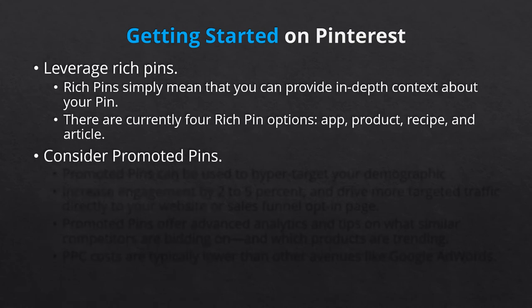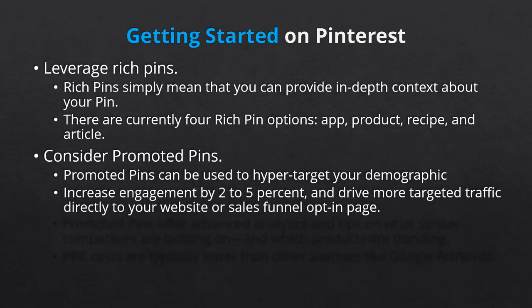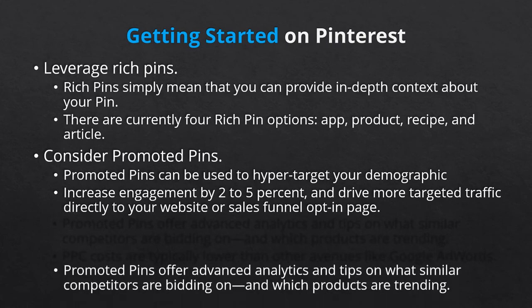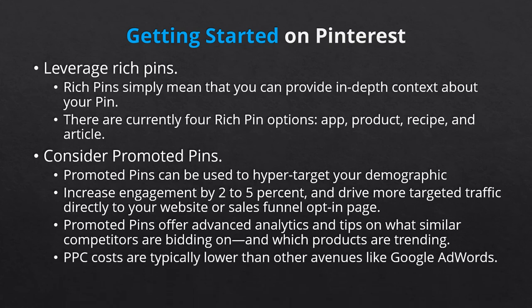Next there's promoted pins. The focus of this marketing guide is to help you design an organic Pinterest marketing plan, but we do want to make sure you're aware of all of your options. If you want to hyper-target your demographic, you can invest in paid promoted pins. Promoted pins increase engagement by 2-5% and drive more targeted traffic directly to your website, sales funnel, or opt-in page. Your pay-per-click promoted pins offer advanced analytics and tips on what similar competitors are bidding on and which products are currently trending. The primary benefit of Pinterest paid advertising is that the cost per click is much lower than Google PPC. In most cases, you can bid under $0.50 per click and generate impressive conversions. Selecting your keywords is also far more intuitive.